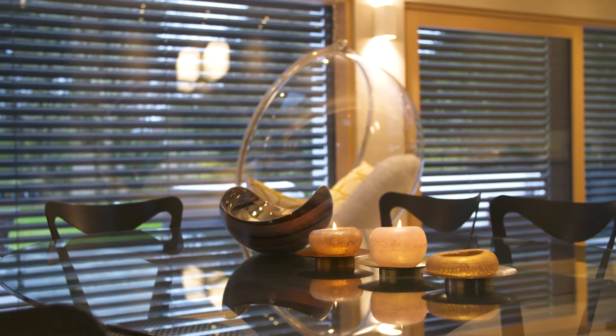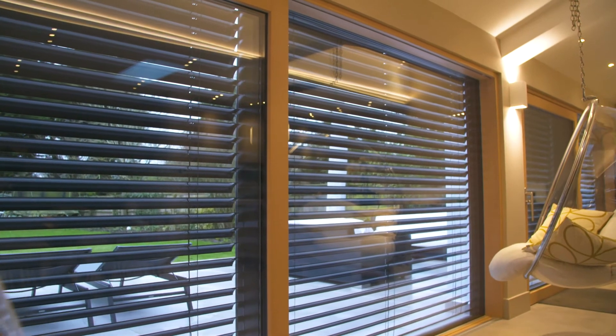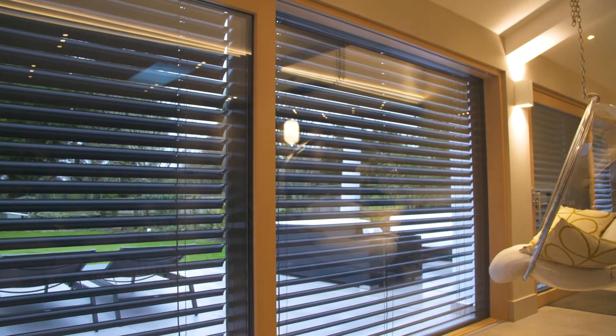Since we've had the house renovated it genuinely has changed our life. The more time I spend here, the more I love it — I just love my home so much. The biggest thing that's made a difference to our lives is the fact that it's just very light; there's so much light streaming in.